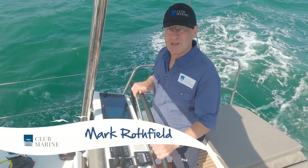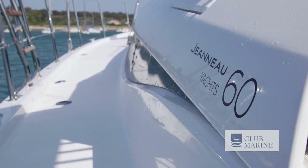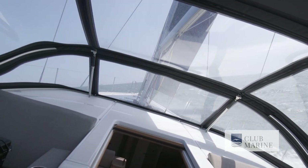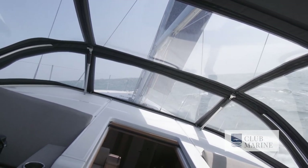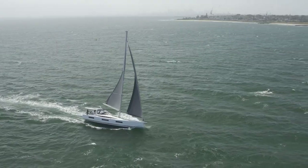Hi, I'm Mark Rothfield from Club Marine TV, and today we're aboard the Genoa Yachts 60. We're in Melbourne, not the Mediterranean, but I'm certainly not complaining. This is one of the biggest and the best production boats I've ever tested, so come for a sail with us.